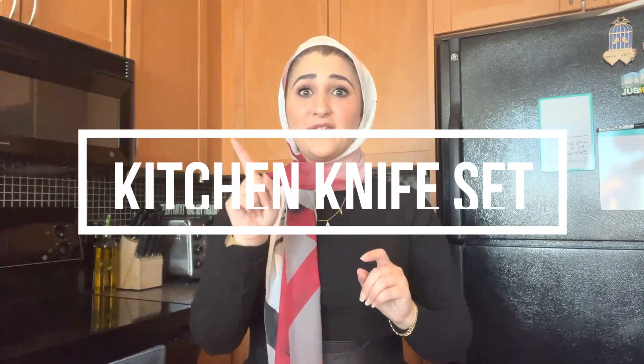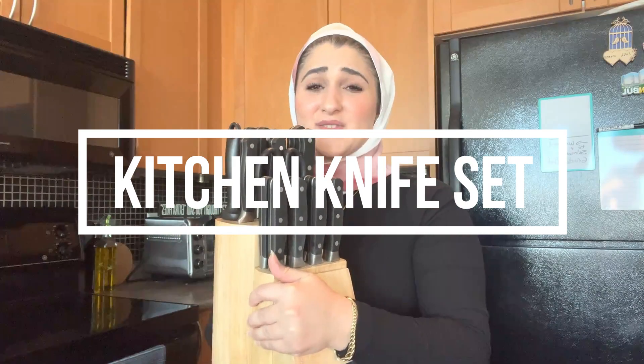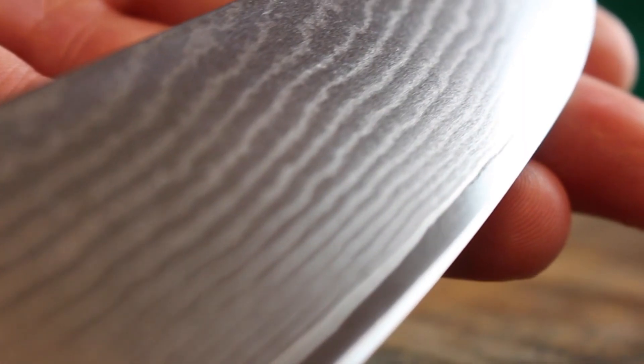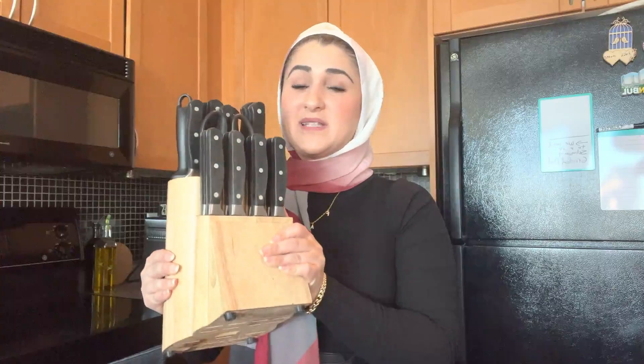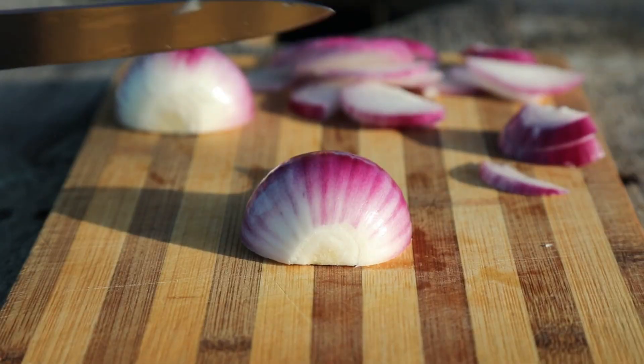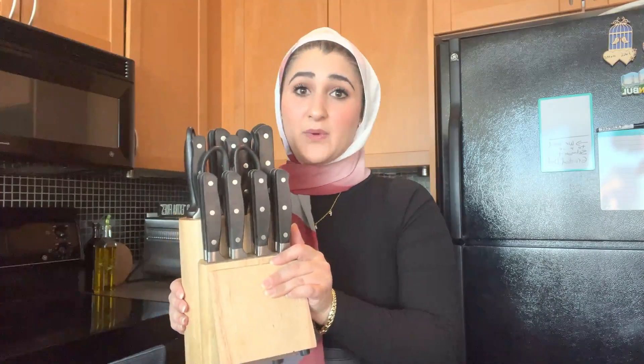Without further ado, the first Amazon product that I think everyone needs to have is this knife set. It's very heavy, but obviously without knives you cannot function. As someone who doesn't know how to cook, I didn't need a very expensive knife set, but everywhere I went knife sets cost so much. This one was very basic, had all the essentials I needed — even scissors — at a very reasonable price. This is one of the Amazon kitchen essentials I would recommend anyone to buy.